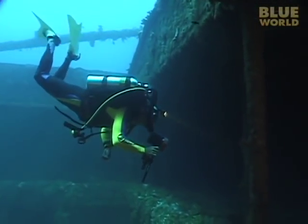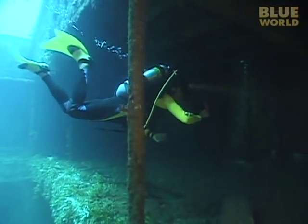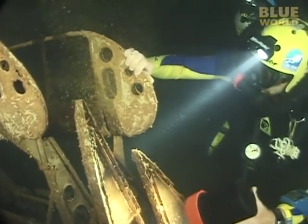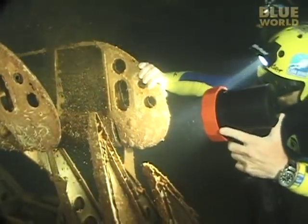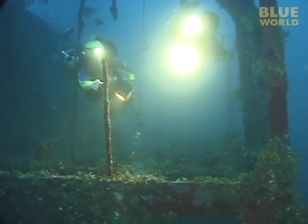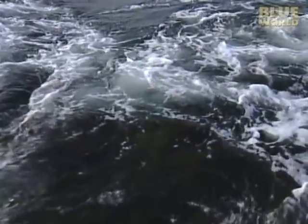Exploring shipwrecks has to be one of the most exciting things to do underwater. Shipwrecks are not only fun to explore, but they're fascinating time capsules from another age. I've explored a lot of wrecks, but the Prince Eugen is one of the most interesting and unique. Hi, I'm Jonathan Verne, and welcome to my world!